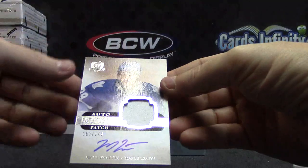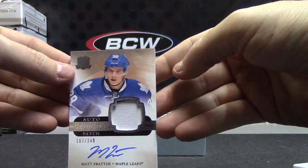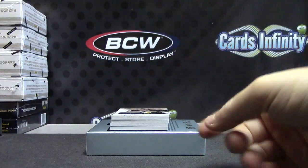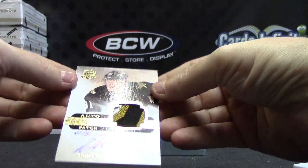Matt Fratton patch autograph, 249. Patch could be more desirable. Auto rookie patch — this is one of the hand-numbered patches, Thomas Vincour, numbered 81.